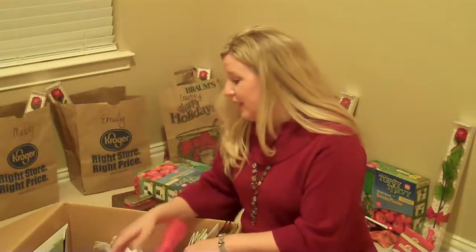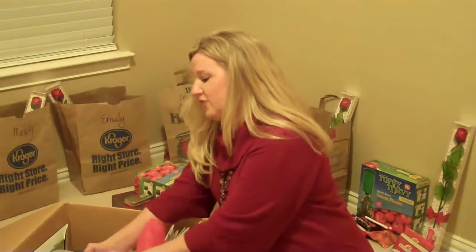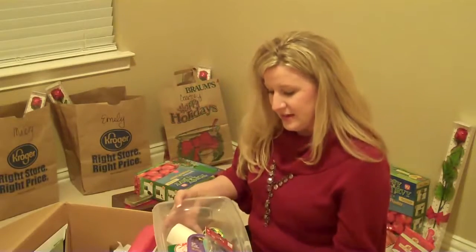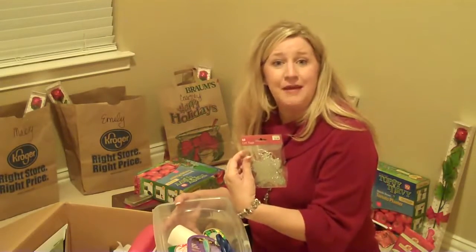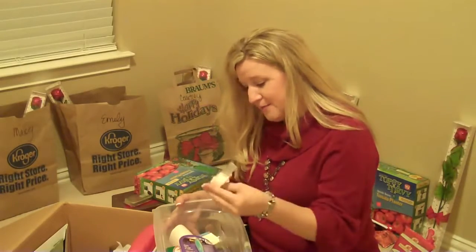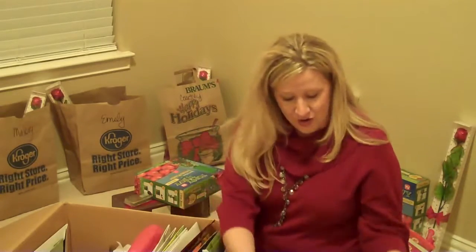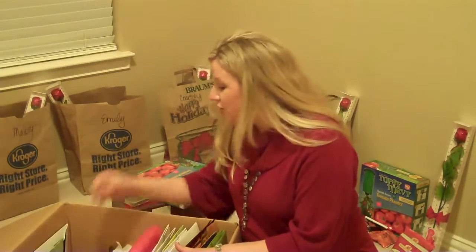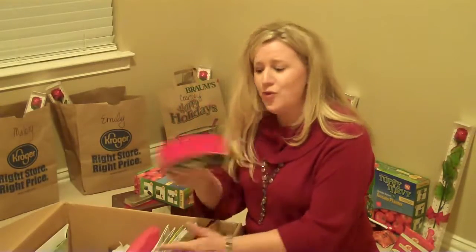I also have tissue paper, and a container that has all of our name tags in it for labeling my gifts. It has scissors and tape, and all of this stays in here so everything's together — not rolling around loose in the bottom of the box. You can also keep things like ribbon in here, and of course you can use as many boxes as you need.